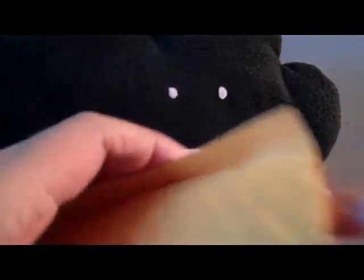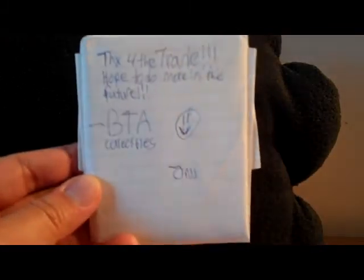Final package is from BTA Collectibles. We made a small trade. 'Thanks for the trade, hope to do more in the future — BTA Collectibles.' Looks like we have Nina Mackie taped up here, so we made a small trade and he threw in some extras. Thanks for the extras, I do appreciate extras when they come in.